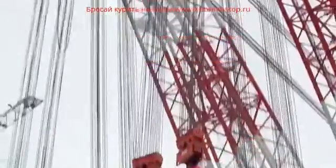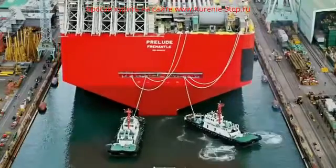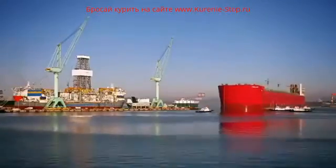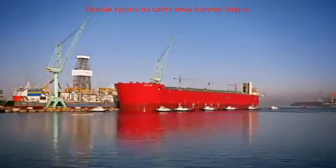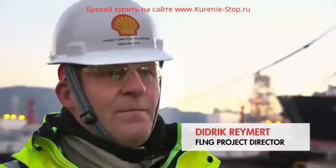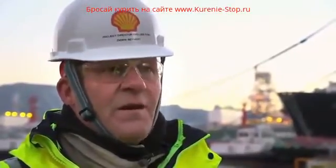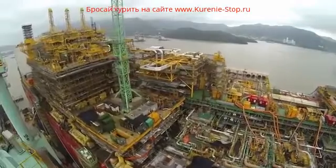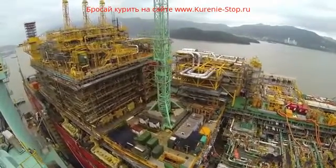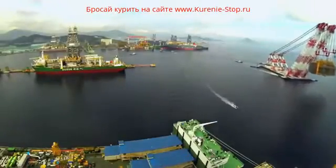In a global engineering project of extraordinary scale, Shell is building a giant floating facility that will liquefy natural gas at sea. It's amazing, it's very big, it's very impressive, and it's a fantastic achievement by everybody. With its half-kilometre-long hull now afloat in South Korea, 2014 saw huge advances for the project around the world.